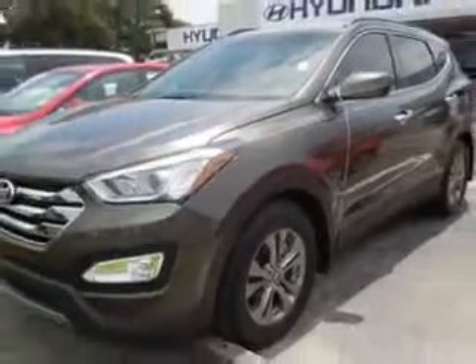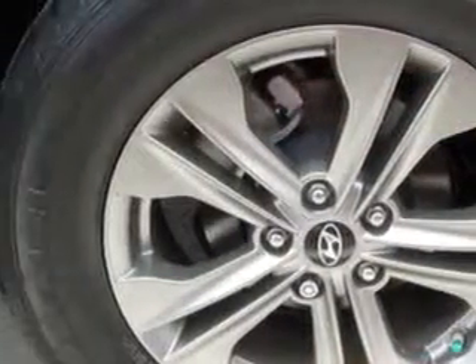Enjoy an exceptional 27 miles to the gallon on this great SUV with features like Keyless Entry, Power Driver's Seat, 12-Volt Power Source, Heated Seat, Anti-Lock Braking System, Alloy Wheels, Satellite Radio, and much more.